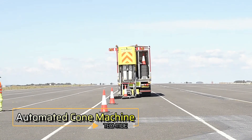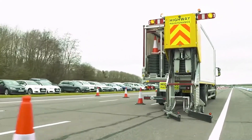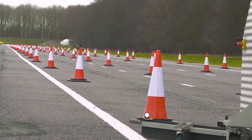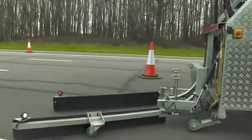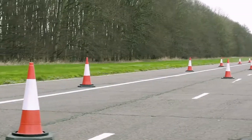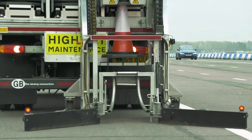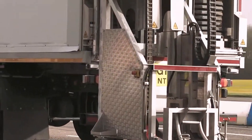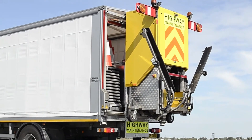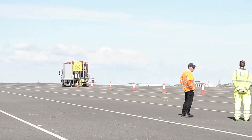Highways Automated Cone Laying Machine — a groundbreaking innovation in road safety and efficiency. Capable of installing seven cones or removing six in just a minute, this machine revolutionizes traffic cone management. It underwent extensive testing, successfully installing 57,000 cones and closing over 756 km of road. After rigorous trials, it was deemed ready for mass production. Notably, the concept and prototypes were developed in part during the coronavirus pandemic, showcasing resilience and innovation. With this automated solution, road safety is significantly enhanced while reducing manual labor and increasing efficiency.